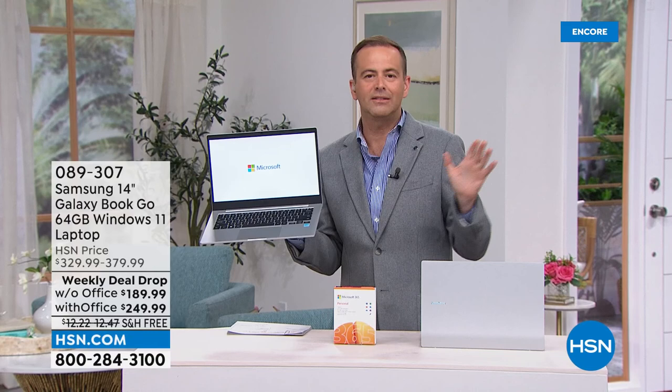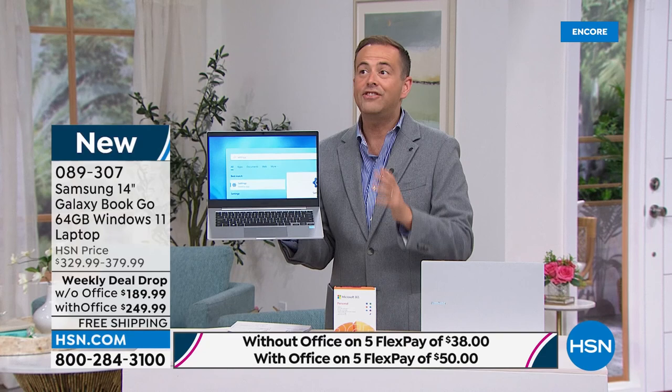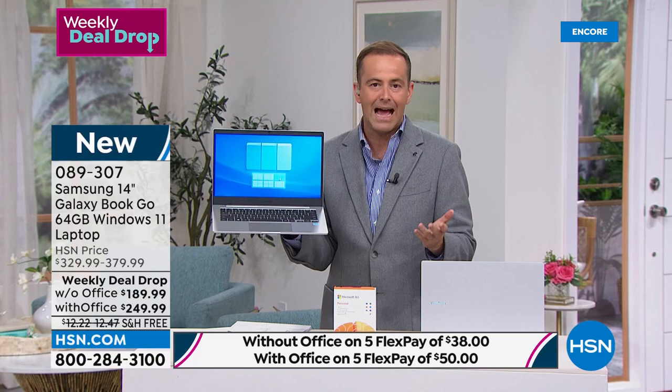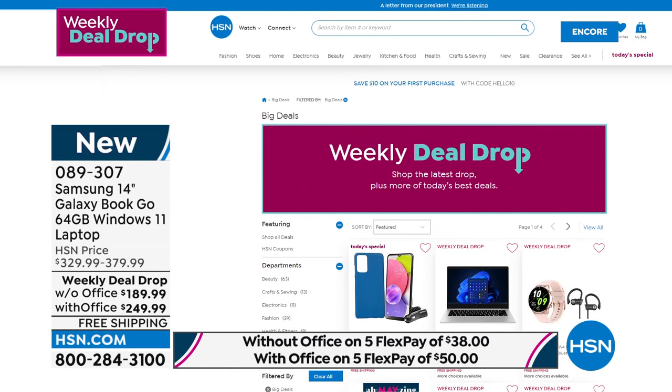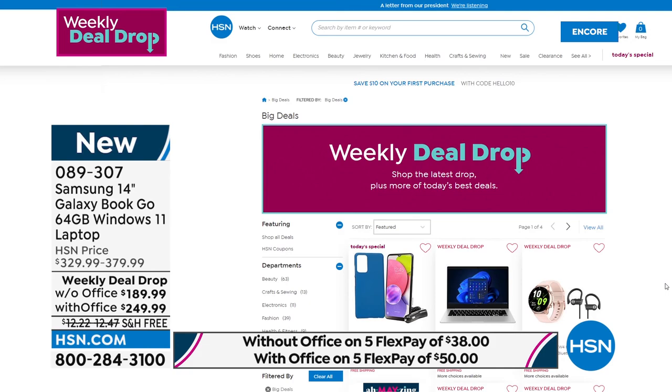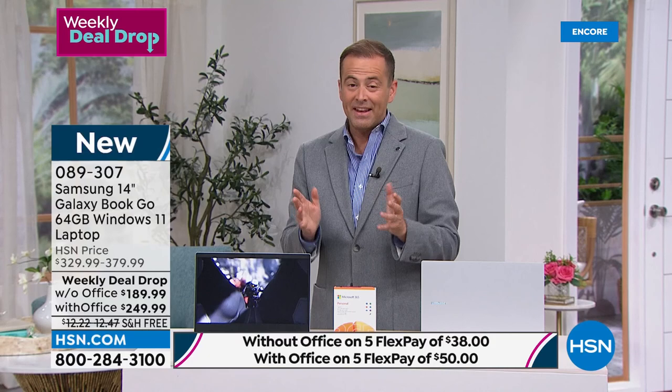It's officially the lowest priced laptop we've ever had on HSN. $189, or if you want to go with Office — Word, Excel, PowerPoint — it's $249.99, so $60 extra. This is a mega deal. Every Monday morning we launch seven weekly deal drops and they last for a week or until they sell out. We launched this back on Monday and it's nearly sold out. We'll dive a little deeper into this — if you need a laptop for school or college, if you're fed up with your laptop because it's crashing or freezing, full of bugs or viruses, you might have just found the answer. It's a Windows 11 Samsung Galaxy laptop at $189.